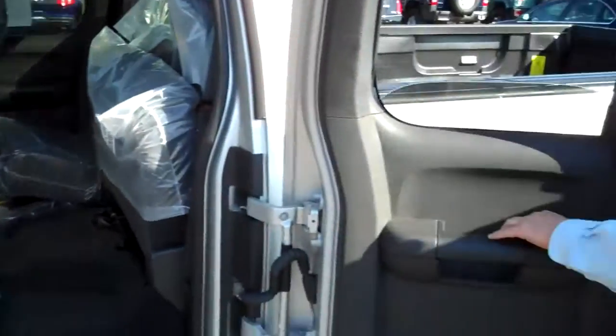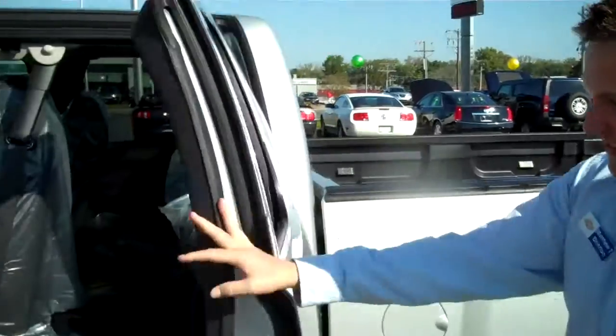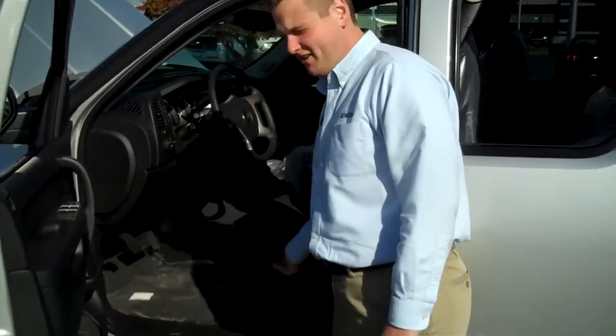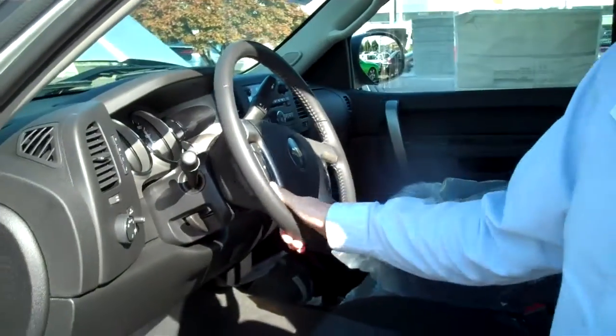Also, power rear window. We have a power driver seat, power windows, power locks. Leather wrapped steering wheel with cruise control and Bluetooth.